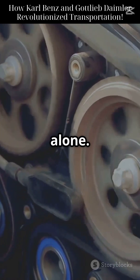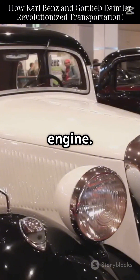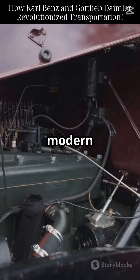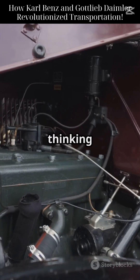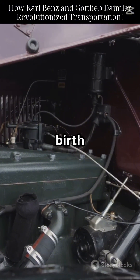But Benz wasn't alone. Around the same time, Gottlieb Daimler built a four-wheeled version with a compact high-speed engine. Daimler's idea? Put the engine on a carriage, creating the template for modern cars. He even tested his engines on boats and airships — the man was thinking beyond roads. Eventually, their companies merged, giving birth to Mercedes-Benz.